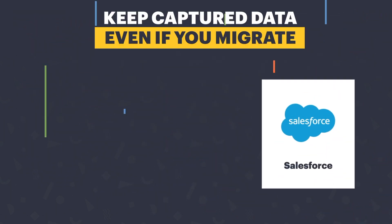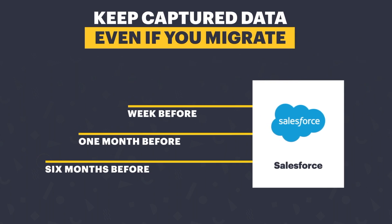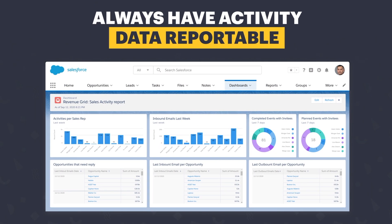Plus, save all your past activities in bulk with Historical Sync. Forget about reporting issues with data being always available in the actual CRM.